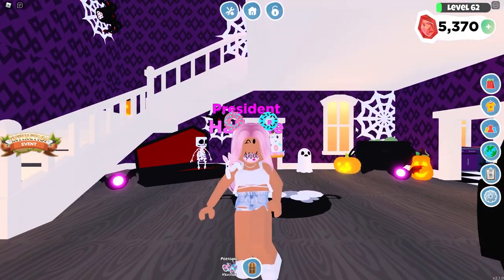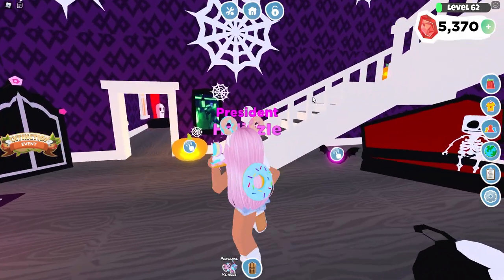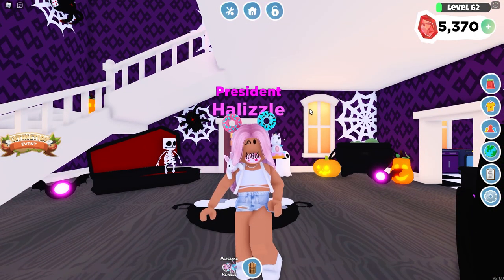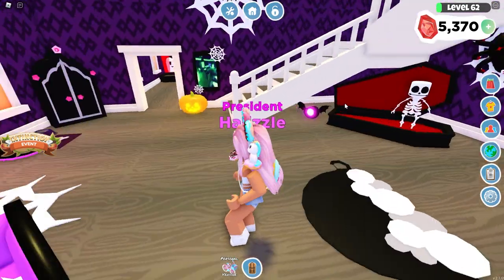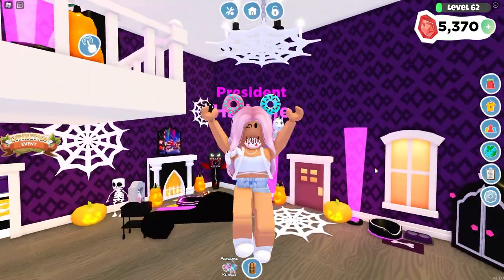Hi guys, welcome back to another video. I am in my Halloween house because I am so ready for Halloween. In today's video we're going to be checking out the Extinction Event, which actually went live yesterday. I work on Fridays and by the time the updates come out I'm still working, so that is why I am doing this on Saturday. If you guys are new to the channel, make sure to hit that subscribe button and let's get into the video.